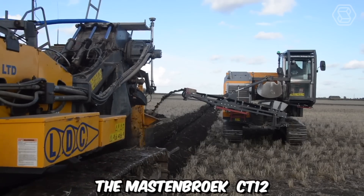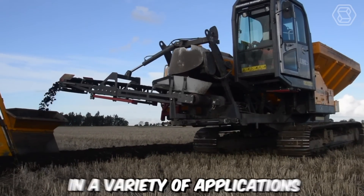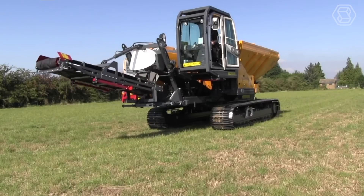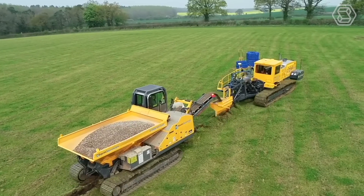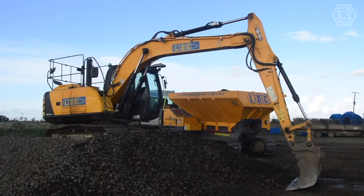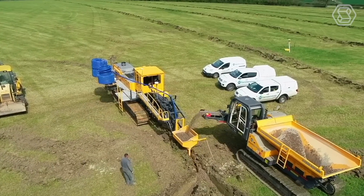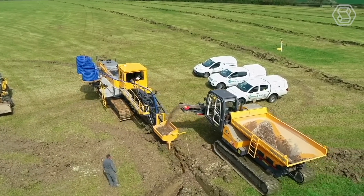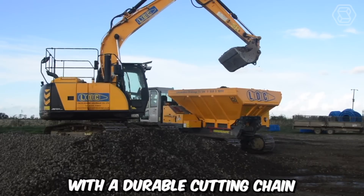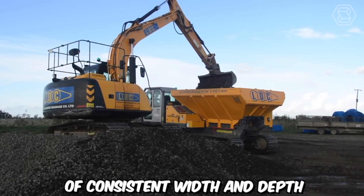The Mastenbrook CT12 is a state-of-the-art trencher designed for efficient and precise trenching operations in a variety of applications. It is equipped with a powerful engine that provides the necessary horsepower and torque to tackle demanding trenching tasks, designed for fuel efficiency and low emissions, ensuring both high performance and environmental sustainability. With its reliable power source, the CT12 can efficiently cut through various soil types including compacted and rocky terrain, using a durable cutting chain that accurately creates trenches of consistent width and depth.